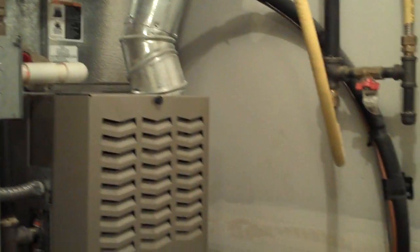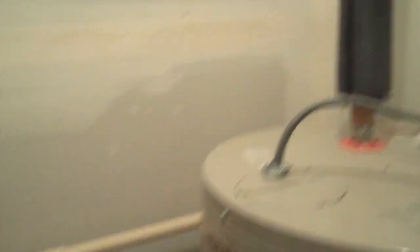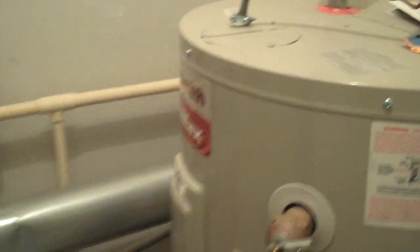This home does not have a basement but has convenient first floor utilities that features a 90% furnace and convenient hot water tank.